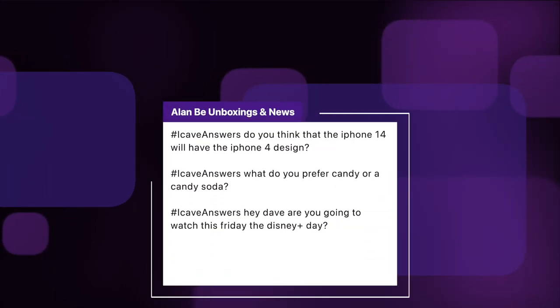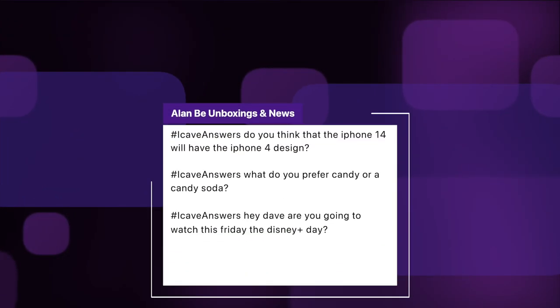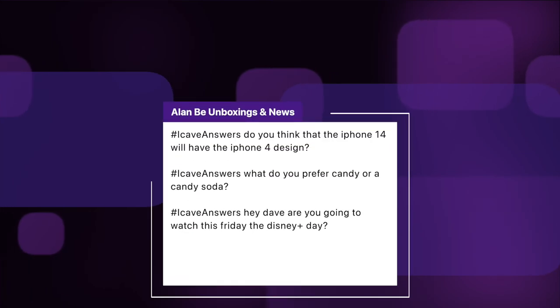Alan B Unboxings and News asks three questions, so we'll go rapid fire. iCave answers: do you think the iPhone 14 will have the iPhone 4 design? Yes, I think the leaks we've seen are fairly accurate. What do you prefer, candy or candy soda? Candy. What are you going to watch this Friday on Disney Plus Day? For me the first thing on my list is Shang-Chi — I think that is probably going to be a pretty awesome movie.